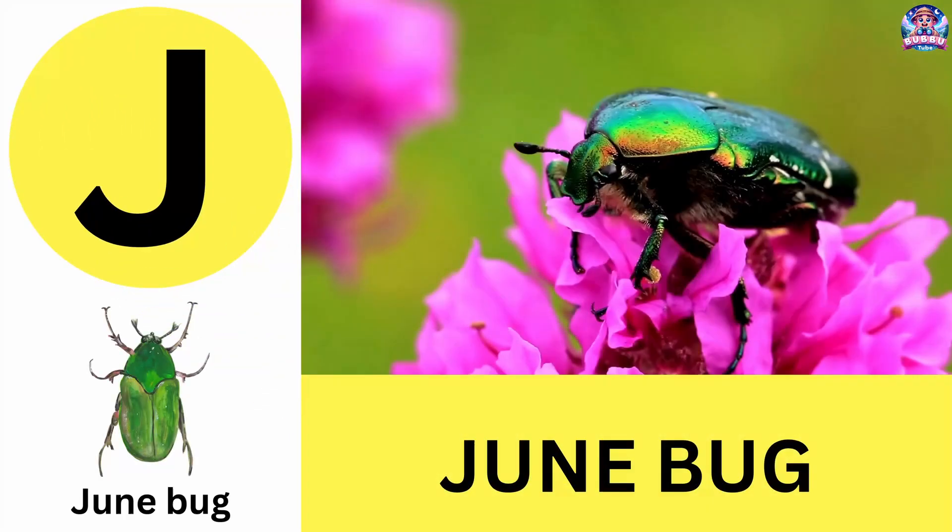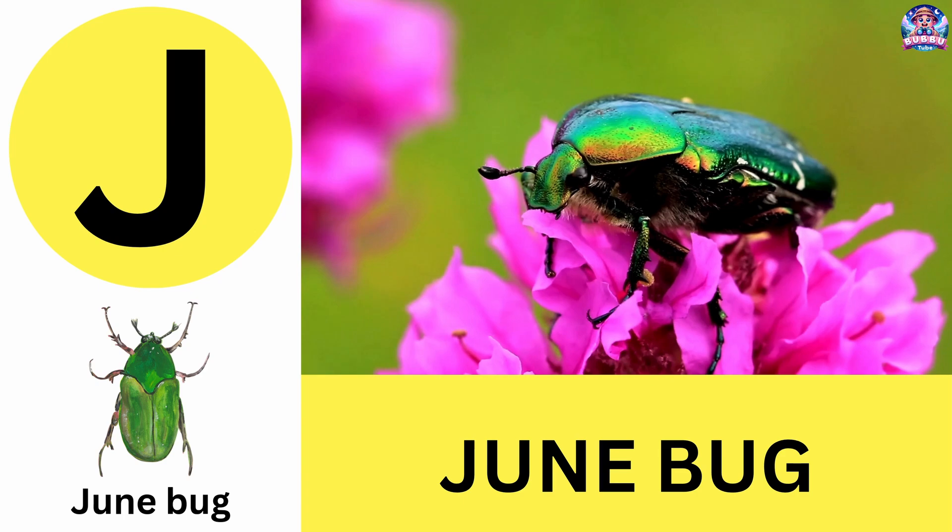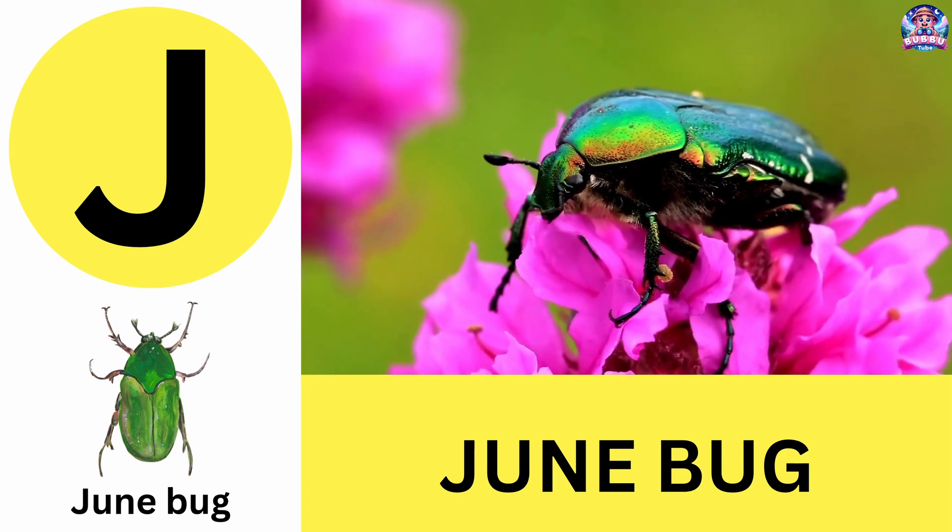J. J is for Junebug. Junebugs love warm summer nights and are attracted to lights. J is for Junebug.